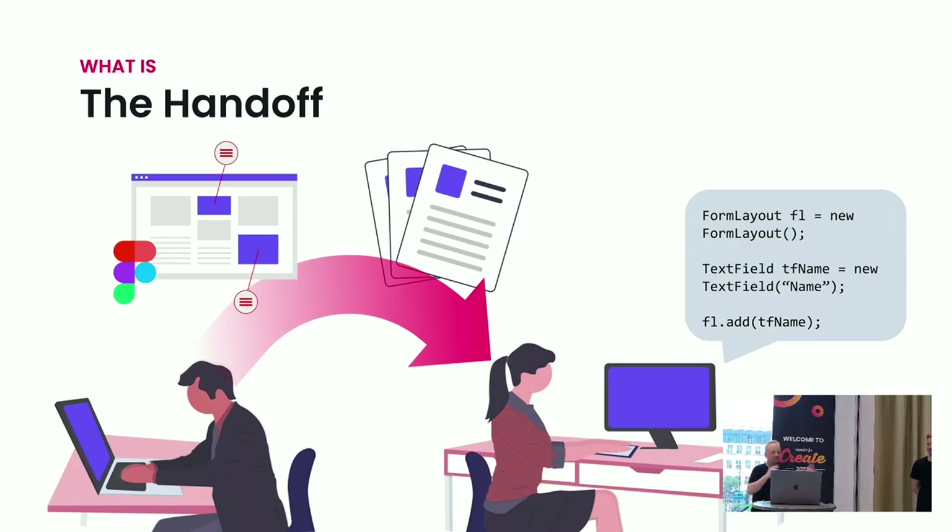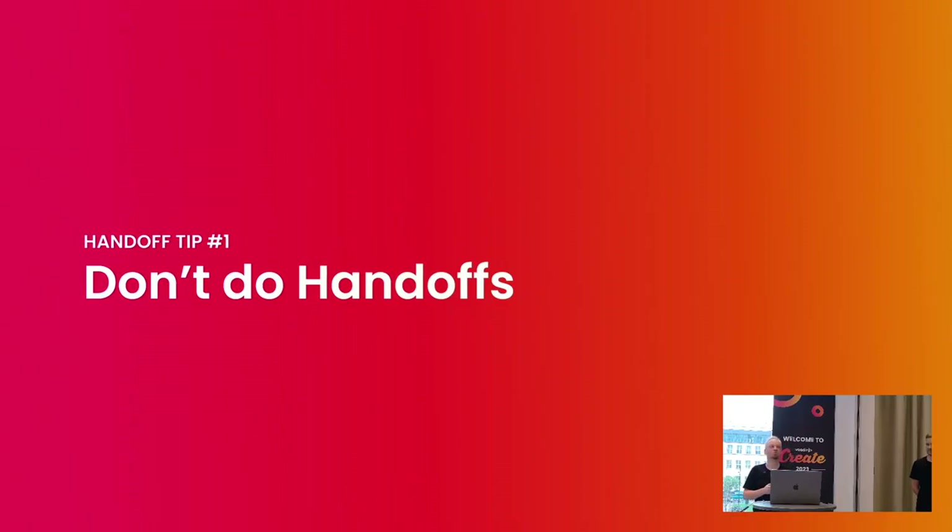So that's what the handoff is about. We have three tips today that we want to share with you about how to nail the handoff, and then one bigger tip that kind of wraps it all together. And tip number one is: don't do handoffs.